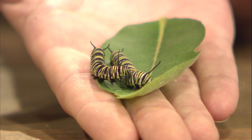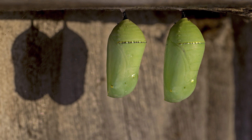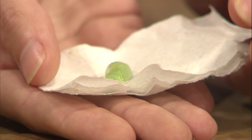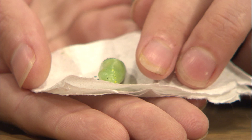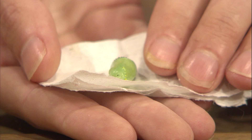They go through about five stages or five instars — the stage in between their molts — just eating and getting bigger. After about two weeks, they're going to form a J shape. They'll find either the underside of a leaf, maybe even a pot or under the eaves of your house, and they're going to form a chrysalis. A chrysalis is different from a cocoon — a cocoon is what a moth forms, and a chrysalis is what a butterfly forms. After about nine to fourteen days, they emerge as the adult butterfly.